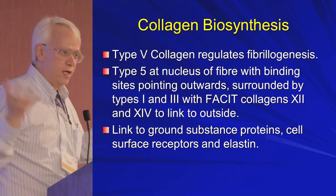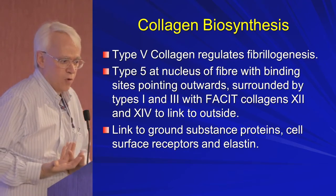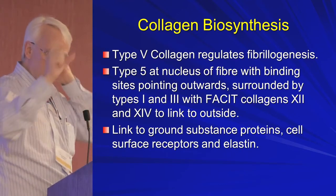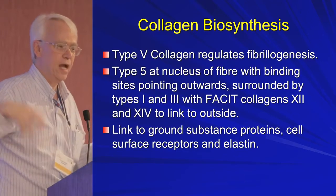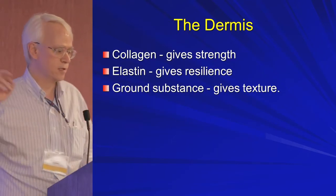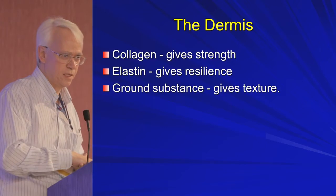Then you group all these collagens together. You have type 5 collagen right in the center, regulating all the other collagens coming on board. Collagen 1 jumps on board, collagen 3 jumps on board, and then those ones with interrupted triple helices — collagens 12 and 14 — link on top. Then you link with elastin and ground substance, and that's your dermis. Collagen gives us the strength, elastin gives us the rebound, and ground substance gives us the texture.